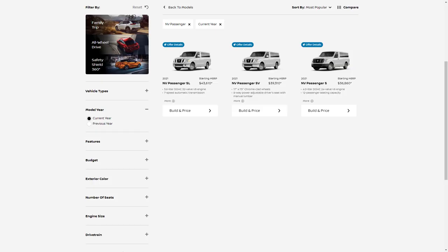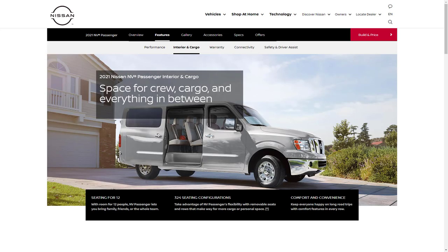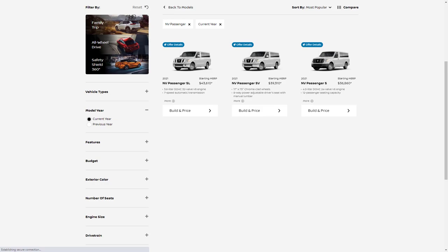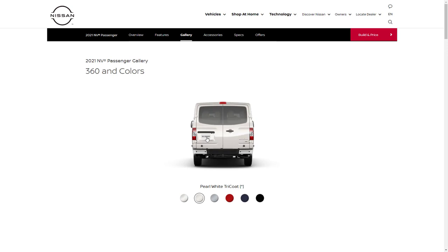Let's jump into this build and price review of the 2021 Nissan NV Passenger van. We're going to build and price out the top tier SL trim. First, let's check out the exterior colors. There are only six: glacier white, pearl white tricote, brilliant silver metallic, cayenne red, arctic blue, and super black. We can also do a 360-degree spin of the exterior to get a shot of the van from all angles.